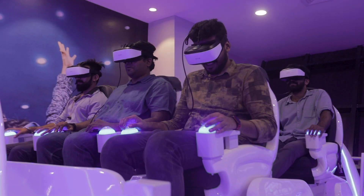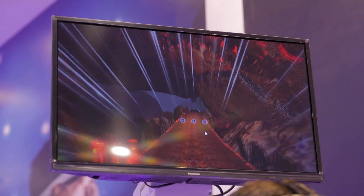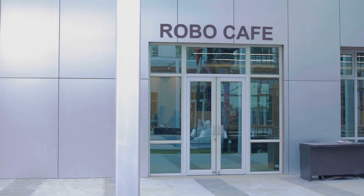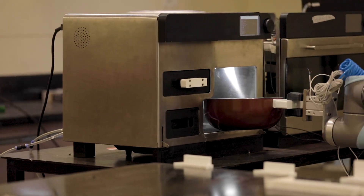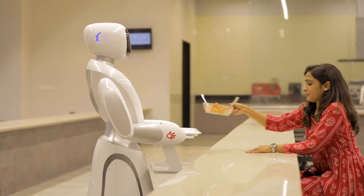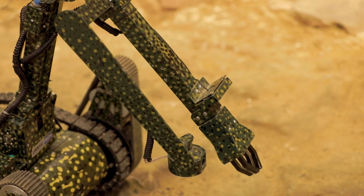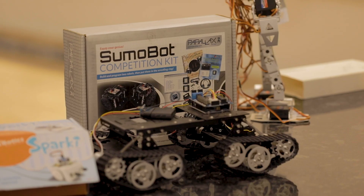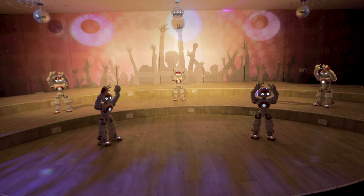A dedicated VR zone takes visitors into the world of augmented and virtual reality. The journey doesn't end without visiting the Robo Cafe, where you can relish food made by robotic chefs and served by robo-waiters. Boasting over 200 robots of 79 different kinds with different robotic workshop kits, the Robotics Gallery is certainly a one-stop robotics destination.